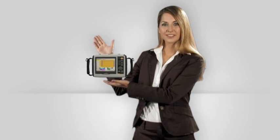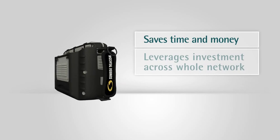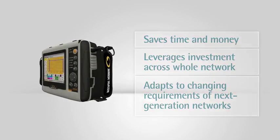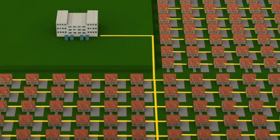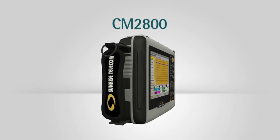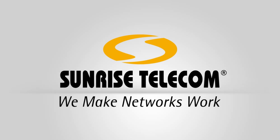The CM2800 from Sunrise Telecom saves time and money in the field, leverages your investment across the whole network, and adapts to the changing requirements of next-generation networks. When your business needs to be more competitive, you can count on Sunrise Telecom to provide products with broad functionality, leading-edge technology, and extreme portability. Sunrise Telecom — we make networks work.